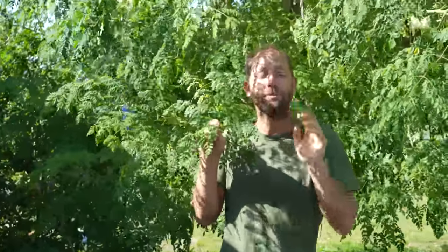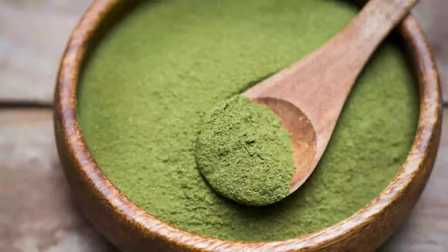It's actually one of the most nutrient-dense foods on earth. You can eat these leaves fresh right off the tree, put them in a smoothie or soups. What I like to do is dry the leaves, put them in a blender after they're dehydrated, and that makes Moringa powder.